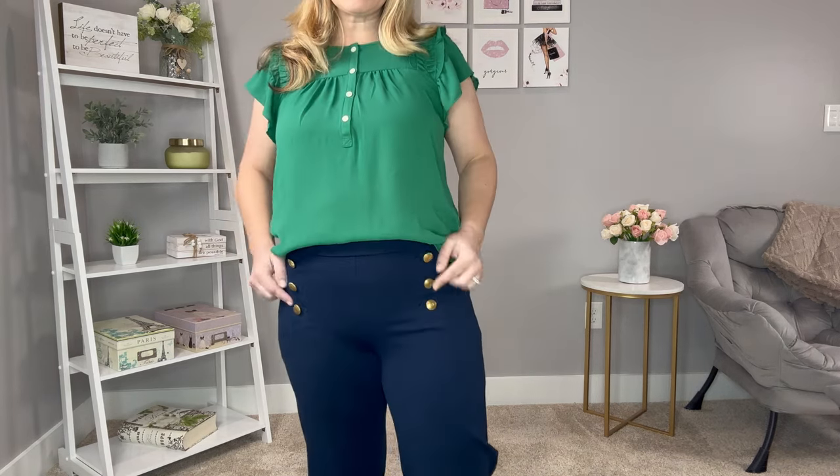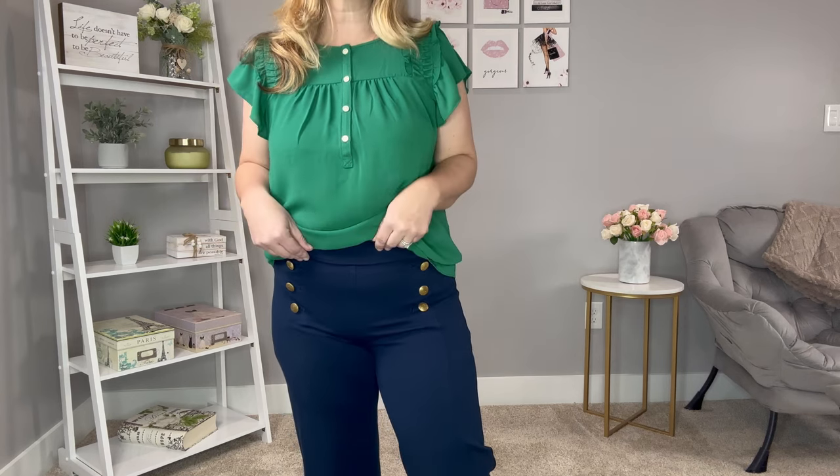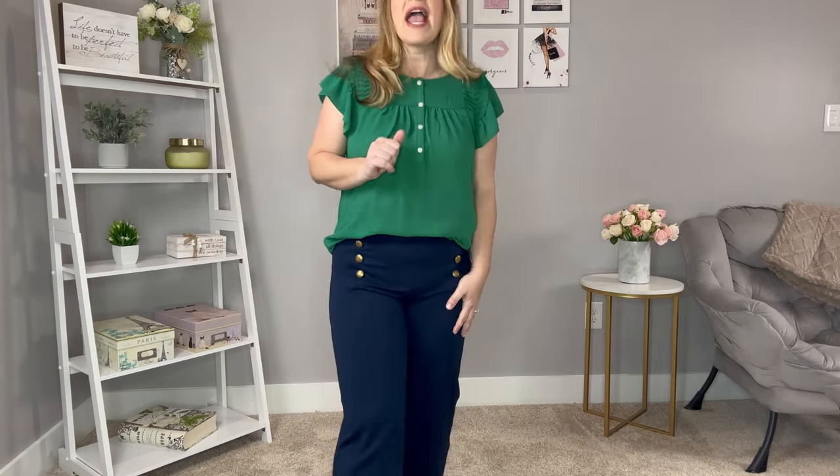The pants have button detail, so it's more of a sailor style, nautical look. They're a pull-on style, so they're super comfortable. I'm wearing these in an eight, so they run true to size as well. I paired them with neutral-colored loafers for a great preppy look. This outfit is comfortable but dressy — you could wear it to work or mix these pieces for a more casual look.